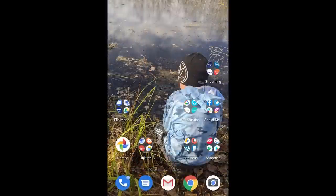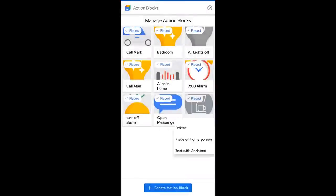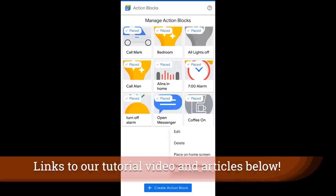Coming up on the channel will be a video that addresses one of the major gaps I still see on smartphones — the ability to create a real control panel or one-tap button interface that you can manage a lot of your life with. We're all dealing with so many applications and things to do that this becomes such an important component of our lives. The application is called Action Blocks and Alan has put together a number of articles to help you do specific things with it.